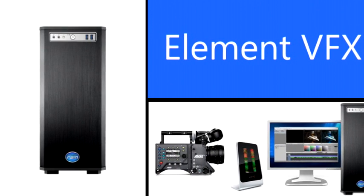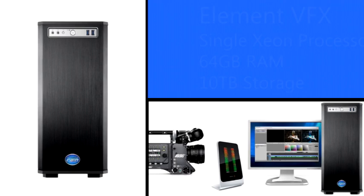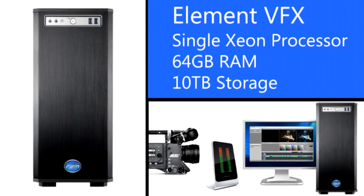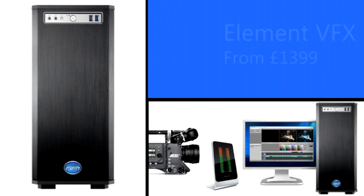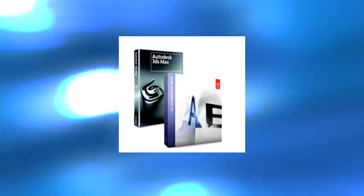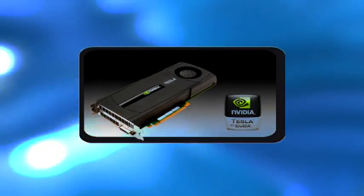If that's a little over the top for you, then the Element VFX could be just the job. A single Xeon processor solution with 4 or 6 cores, running up to 64GB of RAM and 10TB of storage, with a juicy starting point of $13.99. Perfect for 3DS Max and After Effects, with a choice of Nvidia acceleration and an optional Tesla graphics processor.